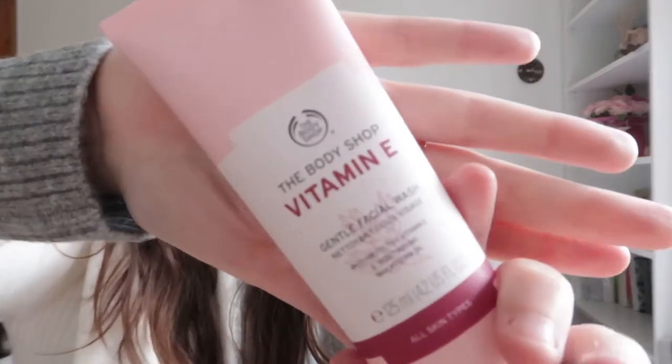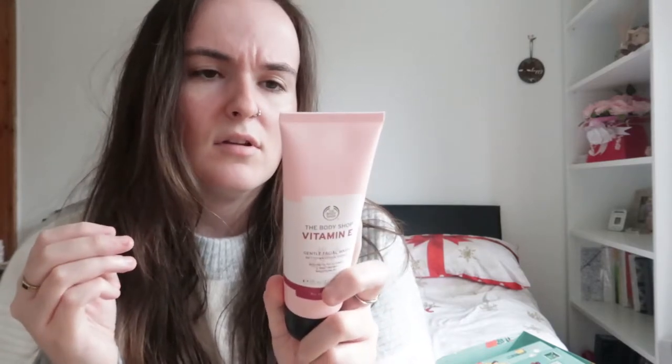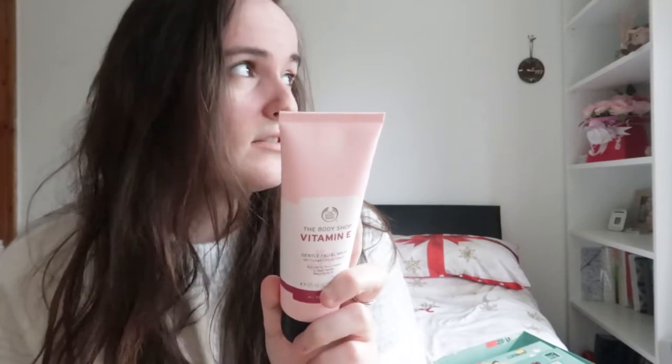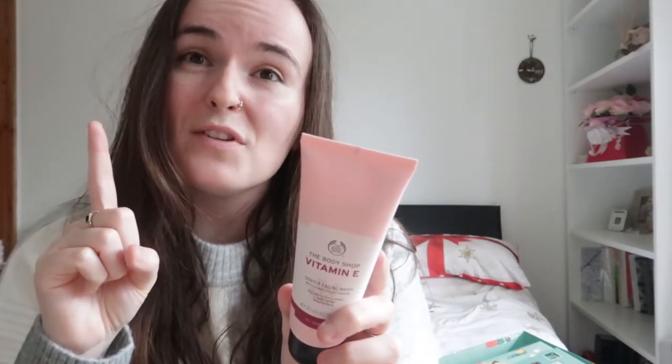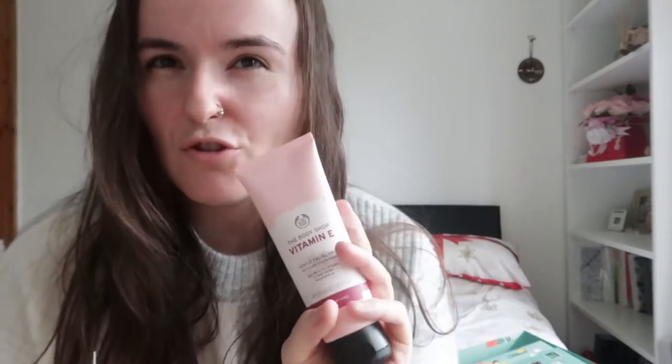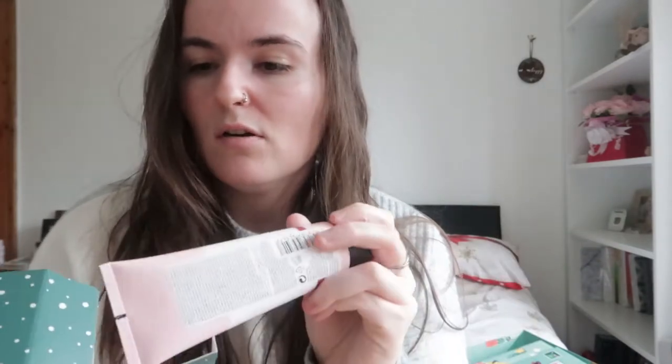This is the Gentle Facial Wash — simple packaging, really really cute. The scent is really nice — from what I can remember it's like a really spring scent, even though we're nearly in winter now. I would recommend this as a singular purchase if you need something to make yourself feel good after a shower. I would probably put this on during a shower because it would be easier to take it all off, so yeah — would definitely recommend.